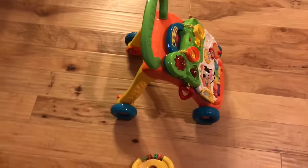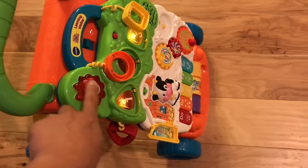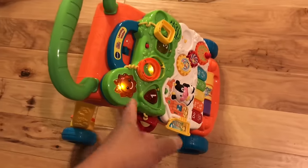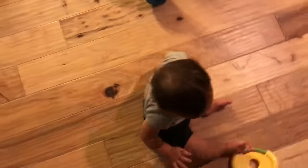So this thing has been awesome. From when he was little — really little — this thing detaches and he can play with it and all the buttons. Then he can sit up and play with the buttons, and now he can stand and push it around.